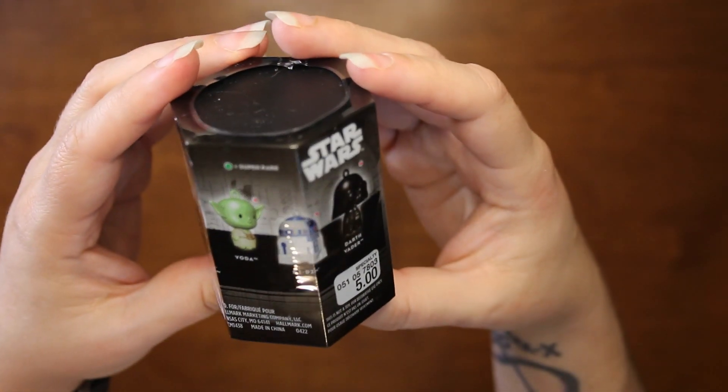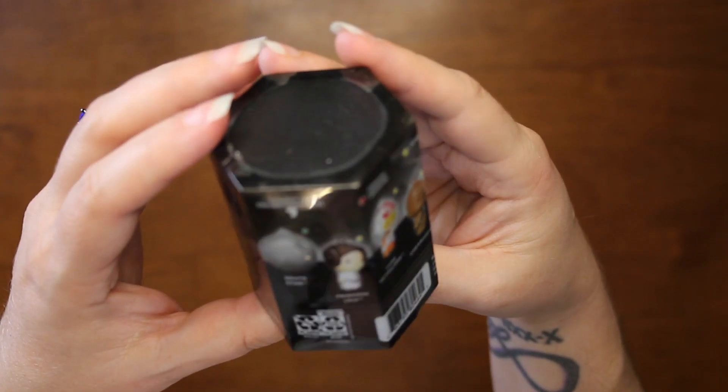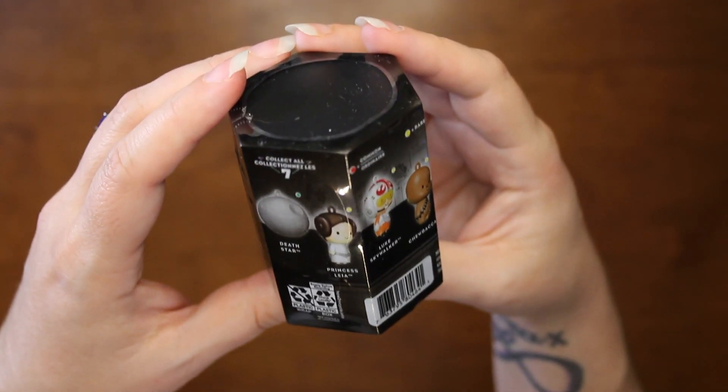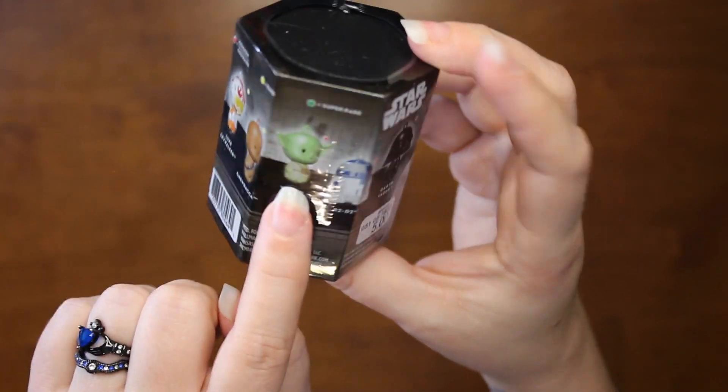You can get Darth Vader, R2-D2, Yoda, Chewbacca, Luke Skywalker, Princess Leia, and the Princess Leia and the Death Star. I want Chewie, Yoda, and R2, so I only have two of them. Let's see which ones we get.